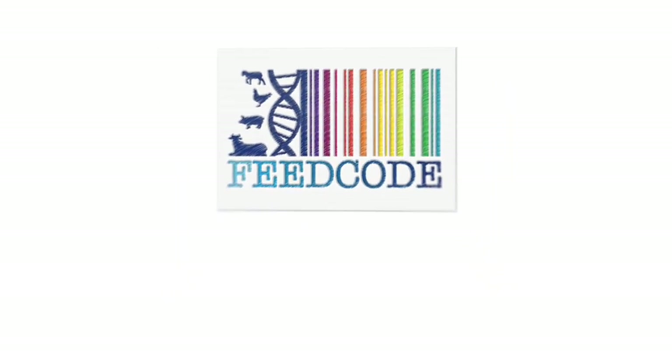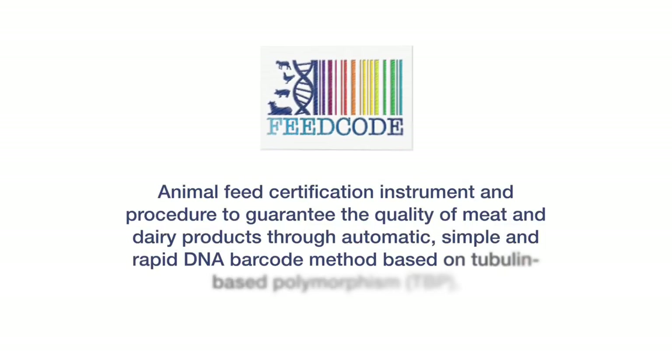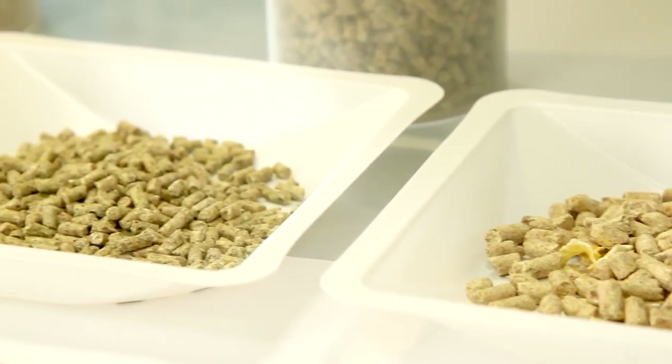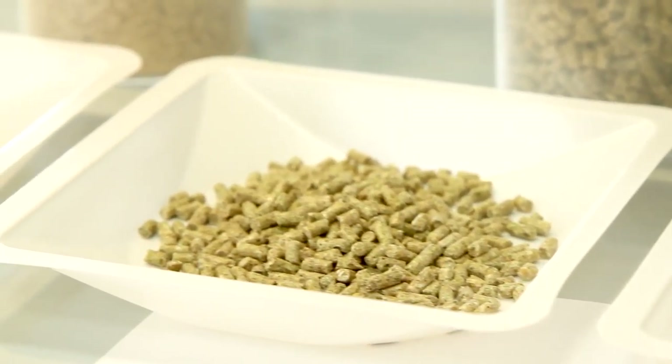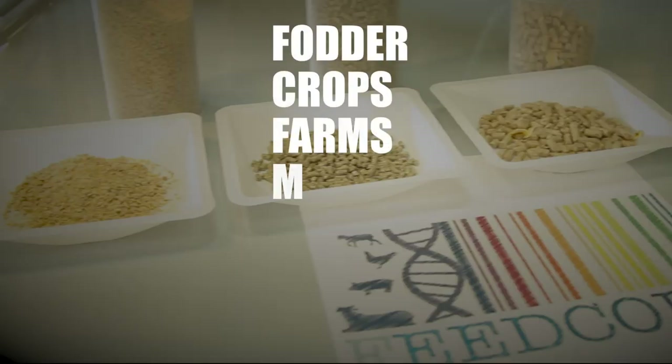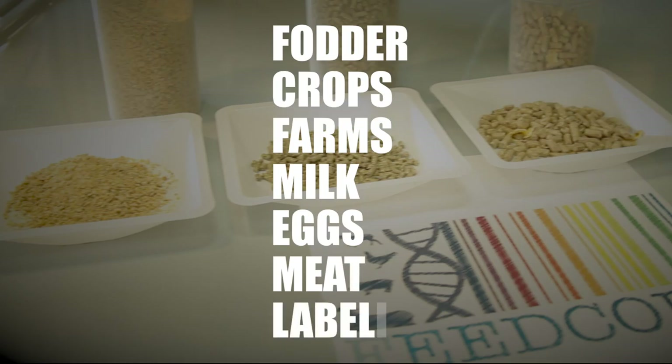The FeedCode project aims to provide an animal feed certification pipeline and procedure to guarantee the quality of meat and dairy products through an automated, simple and rapid DNA barcode method relying on cubeline-based polymorphism, capable of identifying the botanical origin of the plant-derived ingredients present in a compound feed.